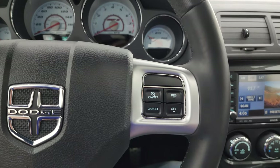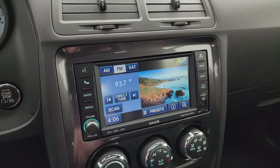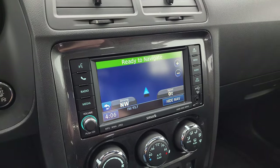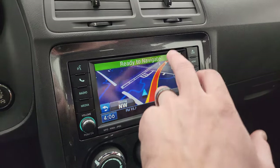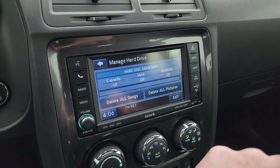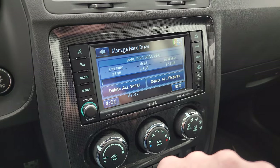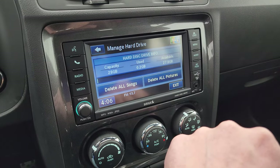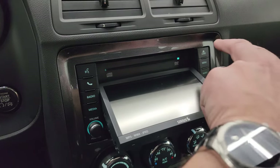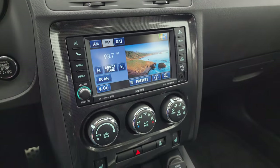Here's your radio — the Uconnect 430N. You get AM, FM, and SiriusXM radio capabilities. This one also has the factory navigation system powered by Garmin, which is working very nicely. You do get a hard drive on this vehicle — up to 28 gigs of storage — and you can put songs and pictures on here by just putting a CD in. It'll also play DVDs if you're stopped, and there are AUX and USB hookups as well.